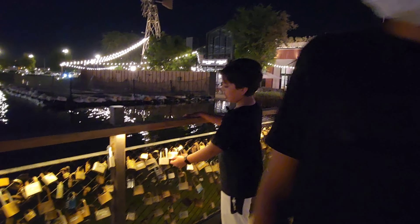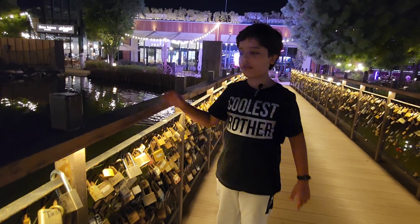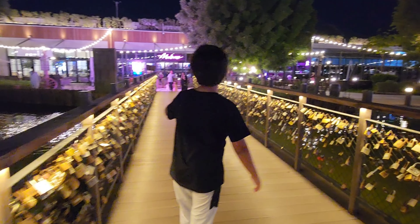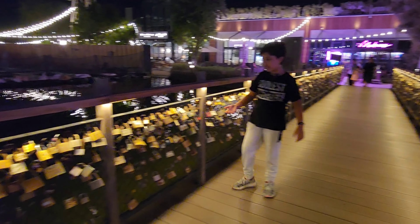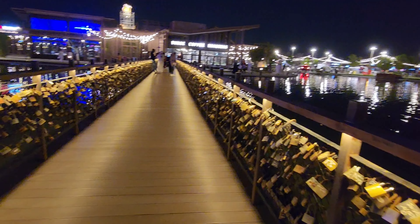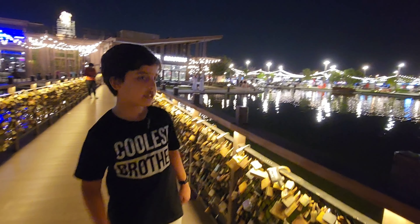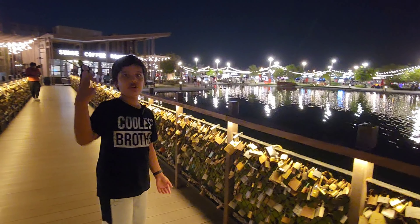Why are there so many locks? Because some people write wishes on them, like 'A plus A,' they make promises that they'll stay together. You can see lots of locks — we just started from all the way over there and didn't finish the whole bridge. Some of them say 'I'll stay with you forever' or things like that. Now it's almost winter time, the weather has changed a lot, it's not hot, and it's the perfect time to come here and visit this place.